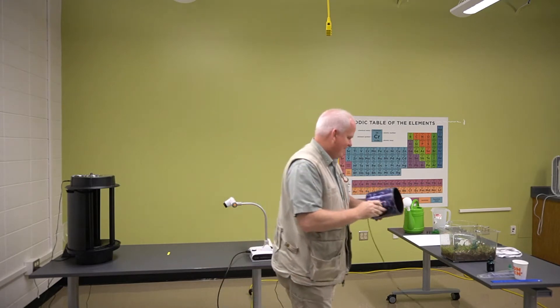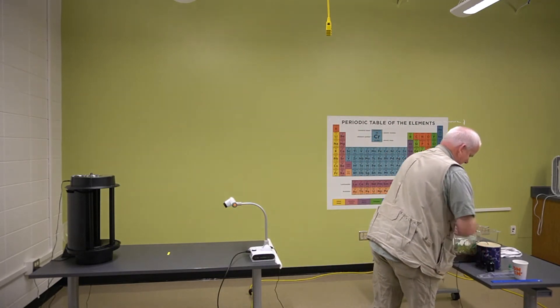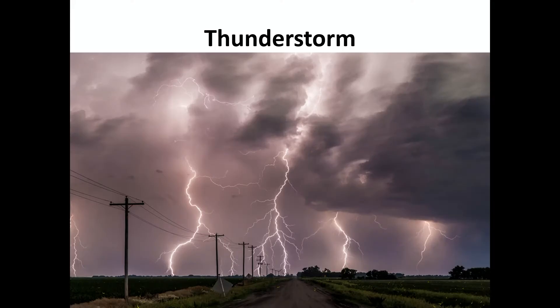Boys and girls, lightning makes thunder, so thunder follows lightning. And we're going to try today to create some lightning in the lab. If you look at this first picture, you see there are some dark clouds, there are lightning bolts going down, there's probably a lot of rain — and this is a typical severe thunderstorm.